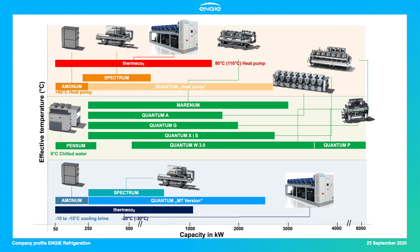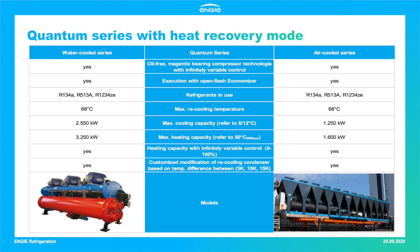Each series contains both heat pumps and chilled water units. An Engie option enabling the usage of waste heat from chilled water units is the heat recovery mode. This option is available for Quantum models — air-cooled and water-cooled chillers — working with the oil-free magnetic bearing concept provided by Danfoss TurboCore. All Quantum models are executed with open-flash economizers and are available for the A1-classified refrigerants R134A and R513A, as well as the low-GWP refrigerant R1234ze.